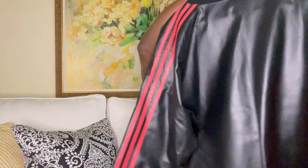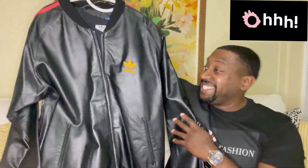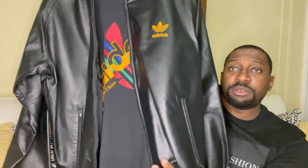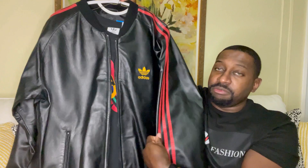Let's get straight into the review. We start off with the jacket — check it out. Definitely a beautiful, nice jacket. As you can see, the leather is butter soft. You have the traditional Adidas decal right here, but I love the red stripes — definitely pops.